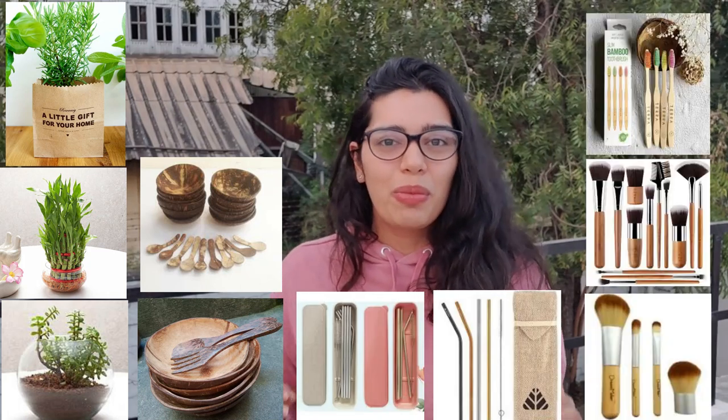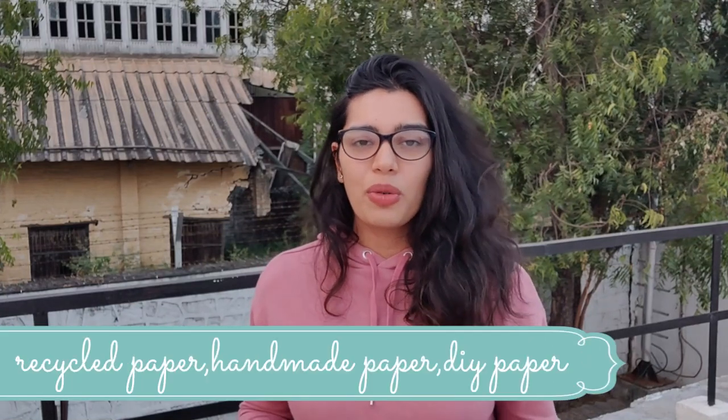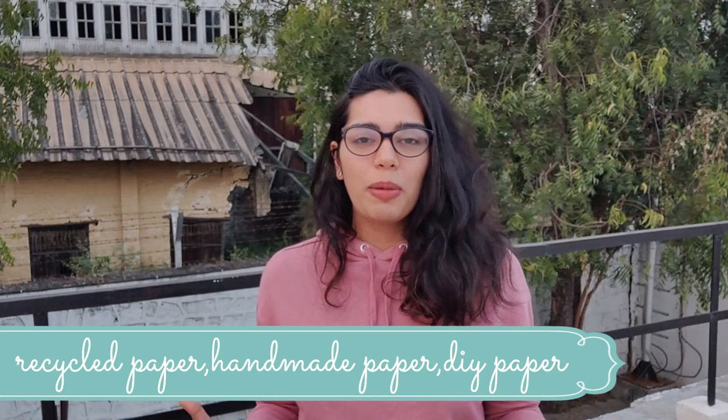You can gift plants, money plants, bonsais. You can gift plates and bowls made out of coconut shells. You can gift steel straws, bamboo brushes, shampoo bars, conditioner bars. Of course these are very unconventional gifts, but somebody has got to start it. It's high time we realized that even when gifting something to someone, we should be considering the environment too. Also, make sure your gifts are not wrapped in plastic — you can use recycled paper, newspaper, or handmade papers.